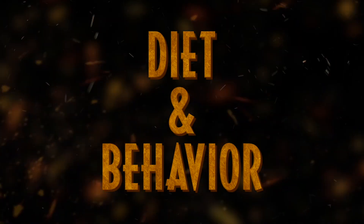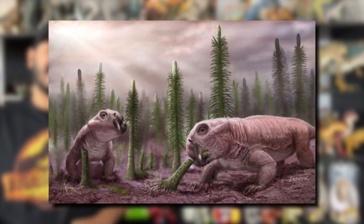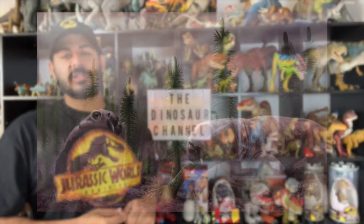Now let's talk about the diet and behavior of the Lystrosaurus. Like all dicynodonts, the Lystrosaurus was an herbivore, or a plant eater. Its tusks were thought to have been used to dig up the roots of plants that grew in that time period. Its horny beak was probably used for snipping off vegetation, and the food would be ground against a secondary palate in its mouth. Since the Lystrosaurus was an herbivore, it was probably not an aggressive animal.